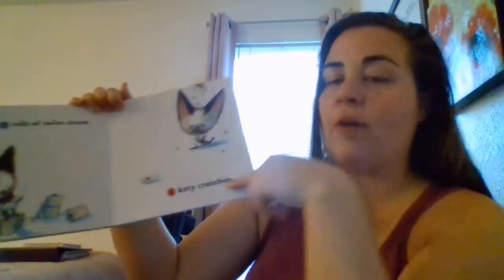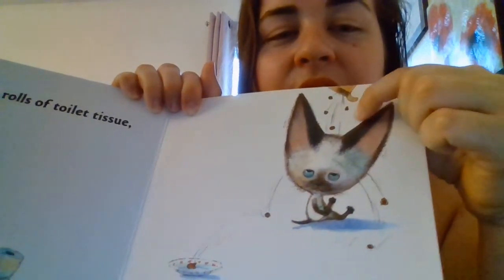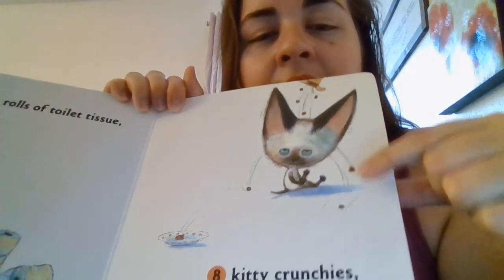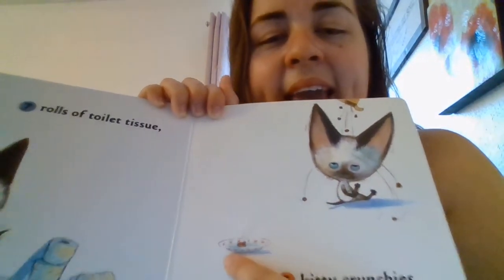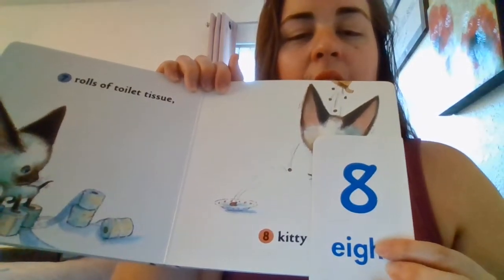Eight kitty crunchies. Let's see if we can count them all: one, two, three, four, five, six, seven, eight. What's our number? Eight. That's right — we just counted eight kitty crunchies.